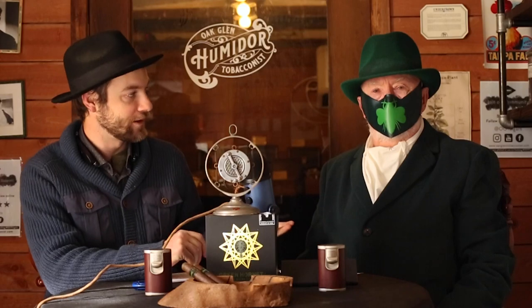Hello everyone, my name is Eric, and with me today is the Green Hornet, and you are watching Oakland Tobacconists.